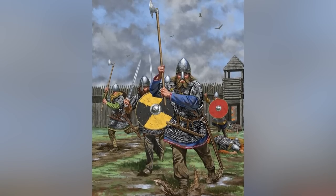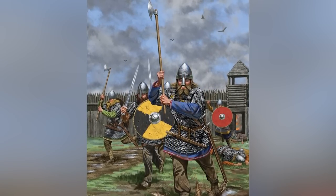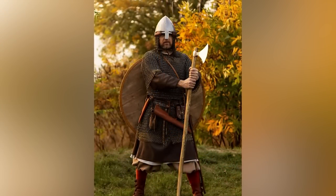Another terrifying axe used in battle was the Dane Axe. The blade was light and very thin, with great cutting ability. The long handles could be up to 1.5 meters long, providing a great reach during combat.